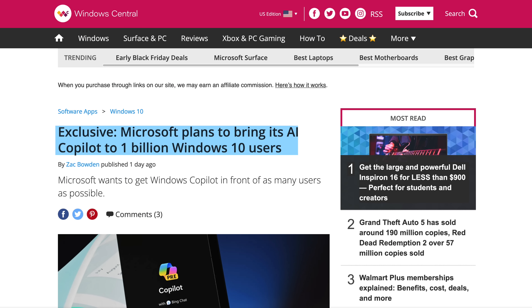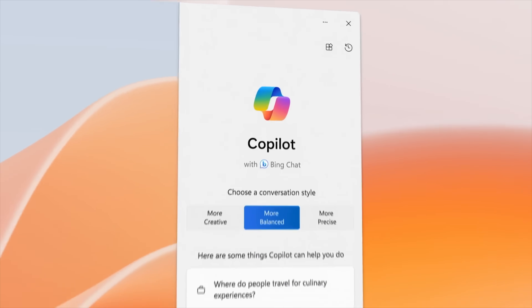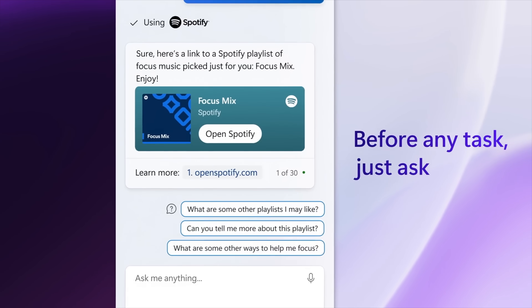A report from Windows Central said that Microsoft will bring Copilot to Windows 10 and not just leave it for Windows 11 and presumably Windows 12. Windows 10 is still active on a billion devices per month, so I guess they didn't want to leave all of that behind. And while there's no word exactly in the report on when this will happen, my best guess is that maybe in a couple of months.